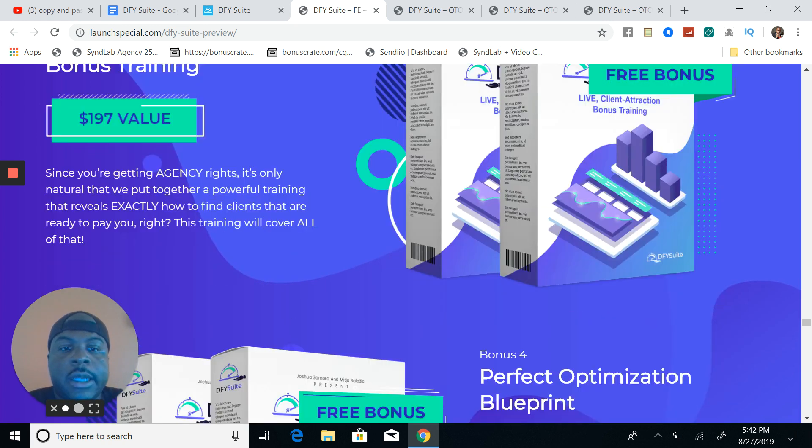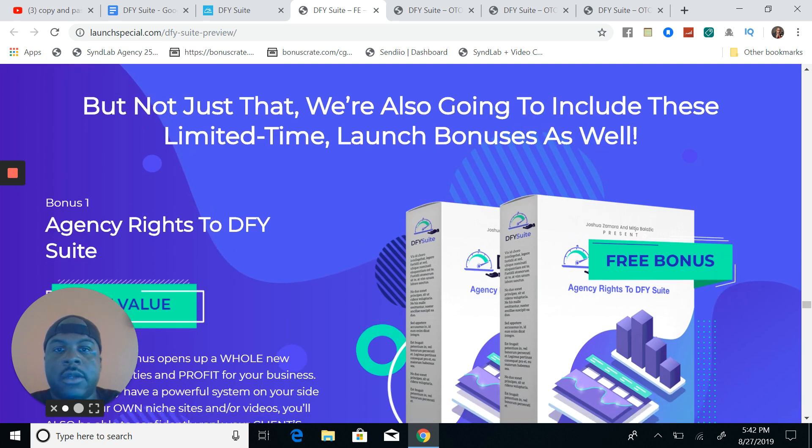So that really concludes this video. All you have to do is click that link in the description and pick up Done For You Suite. You can also get these bonuses as soon as you check out — go to your page inside JVZoo where it shows everything you've ordered and you'll see in the back office that you can pick up your OTOs and your bonuses back there. Click that link in the description. I look forward to seeing you guys on the other side of money. Peace and blessings.